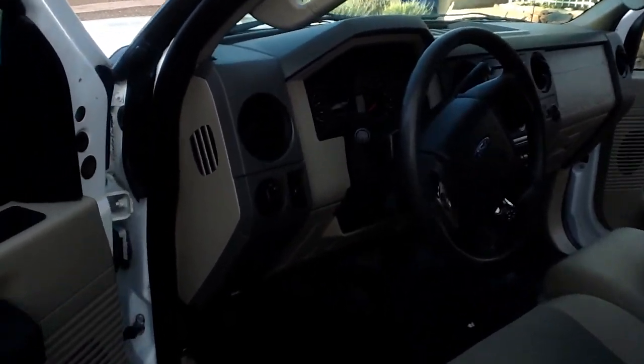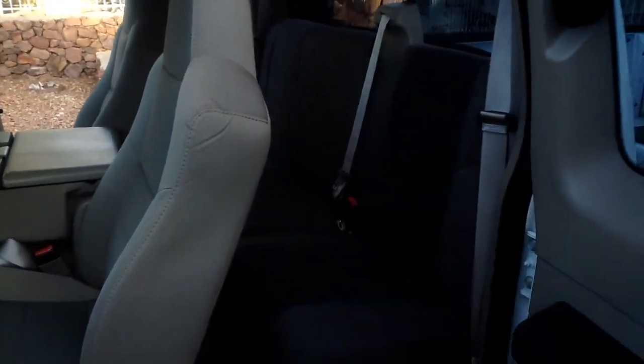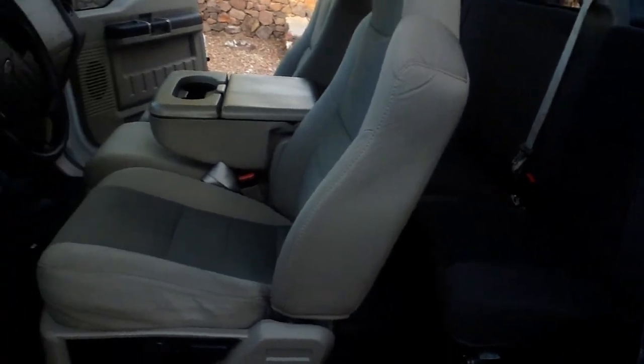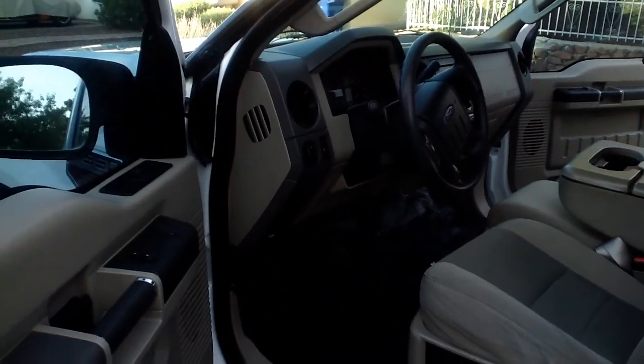No cruise control, tilt, MP3 stereo. I've got some still photos that will show off the interior real nice. A little bit of difficulty getting light here.